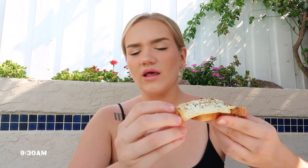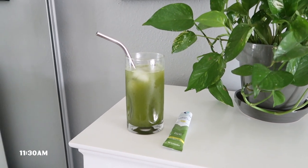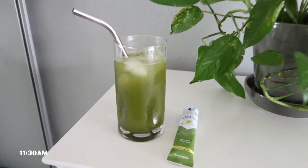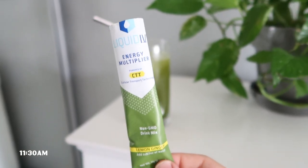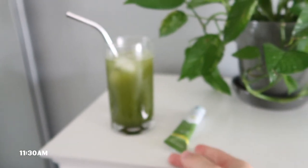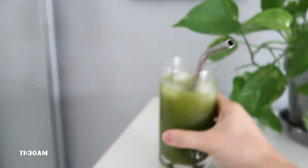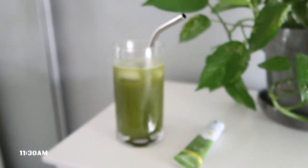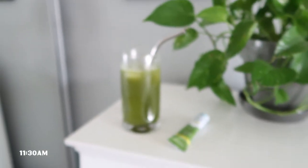I overdid my egg a little bit but it's still good — that's my breakfast. After finishing getting ready and setting up filming gear, it's about 11:30. I need a little boost since I didn't sleep well, so I'm drinking a Liquid IV Energy in lemon ginger flavor — I think it's my first time with this one. It's actually pretty good, very lemony with a little ginger. Gonna chug this and start filming.